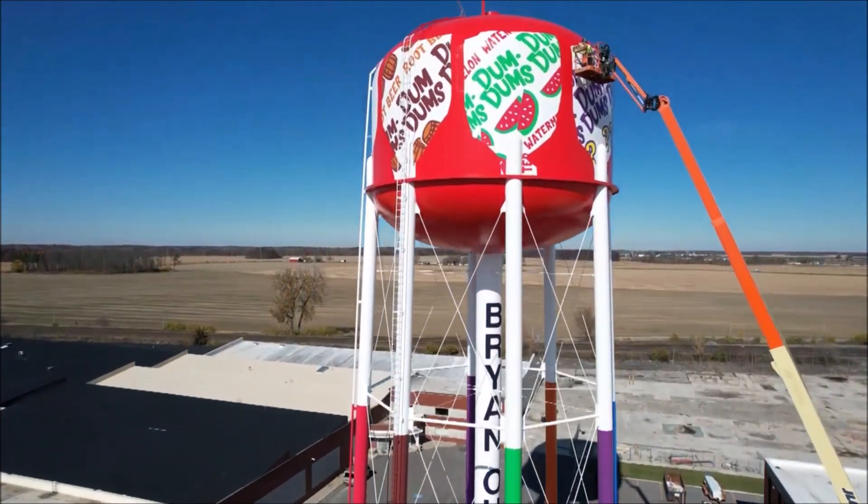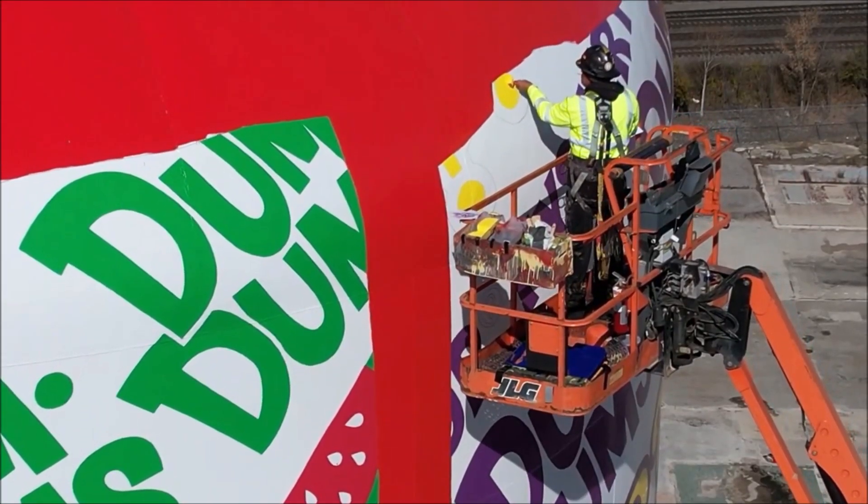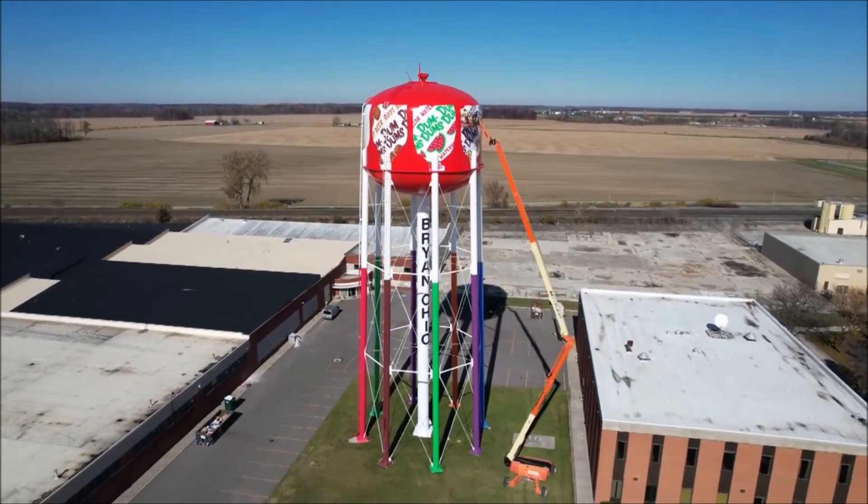Standing 146 ft tall is America's favorite sucker — a water tower for the city of Bryan designed to look like it's held up by Dum Dum suckers.